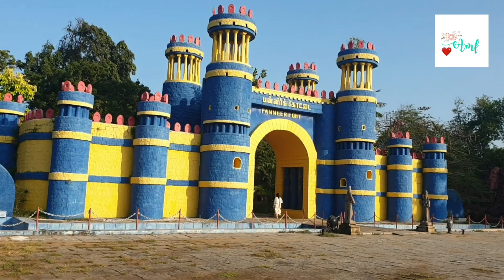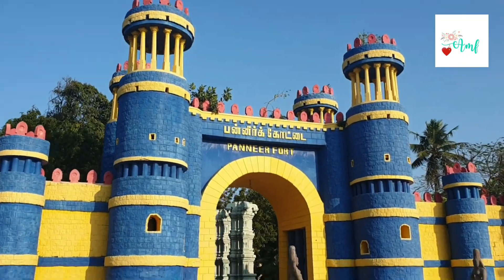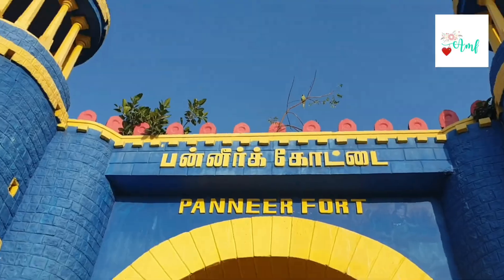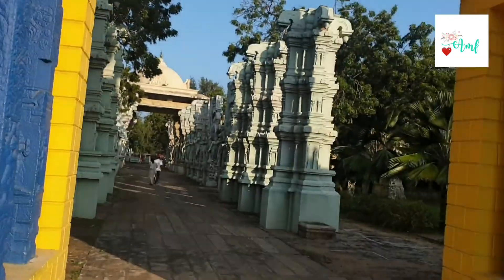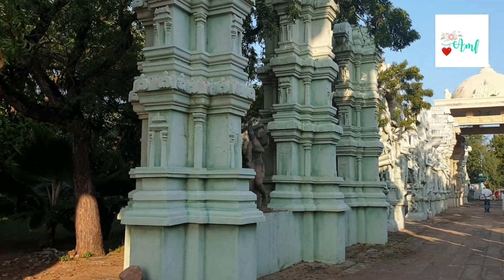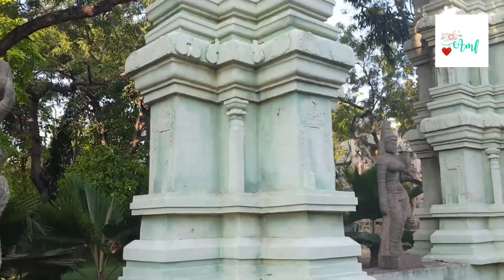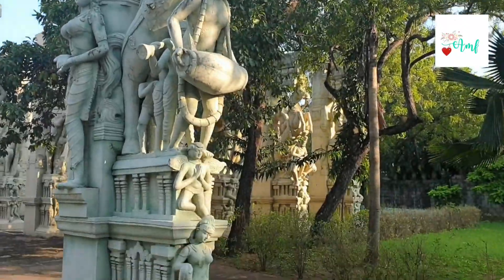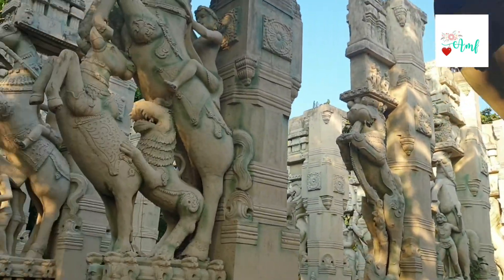Now we are going to go to the Paneer Fort. Wow, I have to do steps inside — I can't do that easily. There are a lot of pillars here; I have to do a song with the LOC Godaram. I have to do a thousand pillars. There are different types of sculptures here.